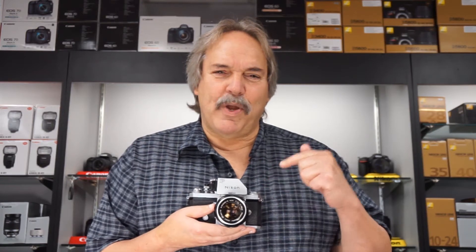We develop 35 millimeter and medium formats, and we have plenty of film in stock. Not to mention a large selection of used film cameras for those who want to get back to basics. Back in my day, we didn't have auto modes.